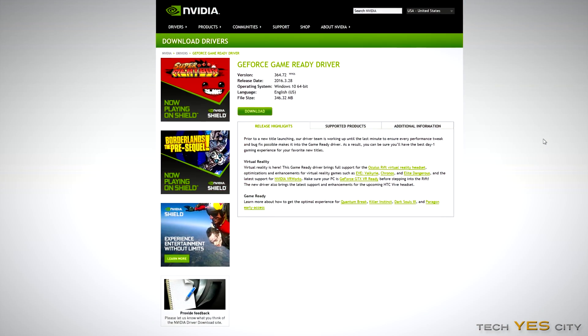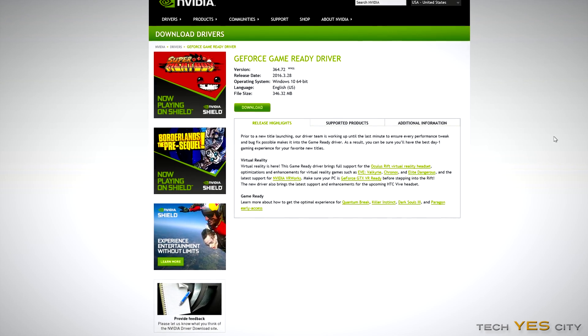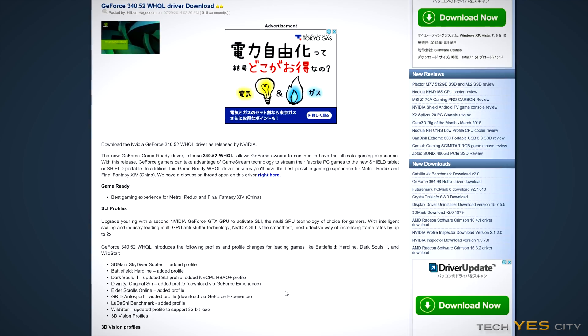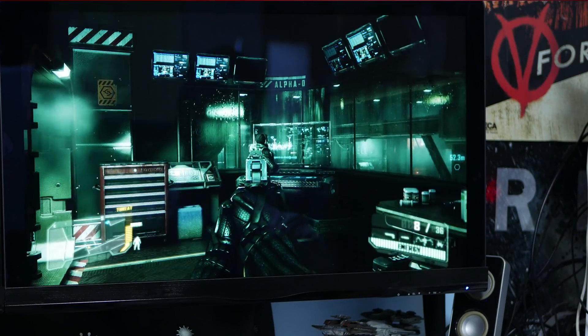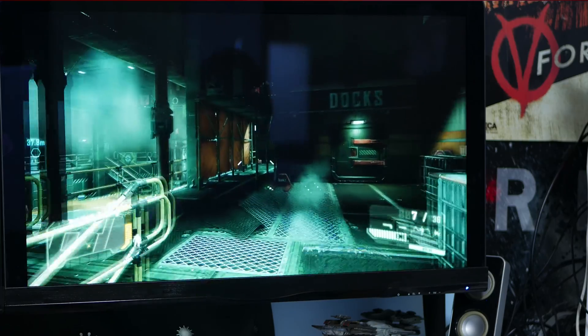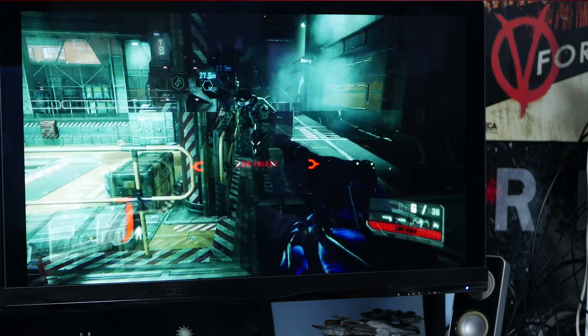Ladies and gentlemen, welcome back to Tech Yes Indy. This is Brian coming to you today with a video on the GTX 780. I'm testing out two different driver sets: the newest drivers being 364.72, and then the older drivers — 340.52 from a couple of years ago — downloaded from an independent site. I'm aiming to test whether the older drivers will give a performance boost in both older and newer titles.